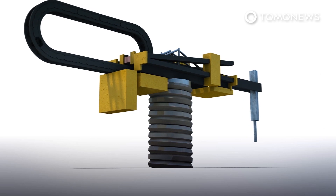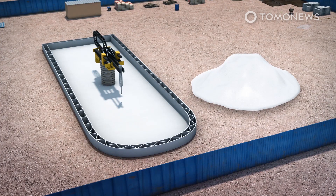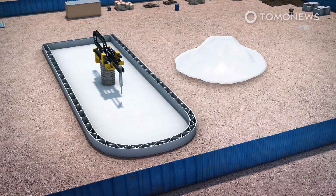The structure was built using a mobile 3D printer on-site, which was moved around by a crane at the construction site. The 3D printer used a gypsum-based mixture developed by the company.